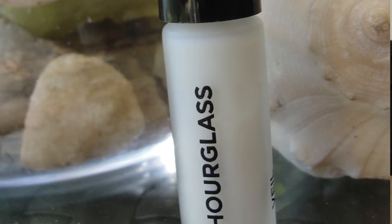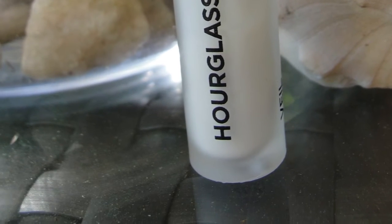Today we have a little bit of a fight between the Hourglass Mineral Veil and the IT Cosmetics Number 50 serum. Let's see who wins this fight. Hi everybody. So I recently finally got my hands on the Hourglass Veil, the Mineral Primer. Everybody is raving about that, and especially for oily skin, this seems to be for many ladies a holy grail.